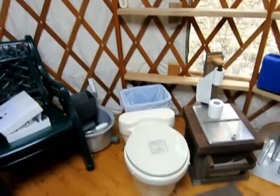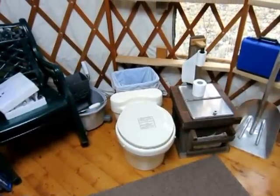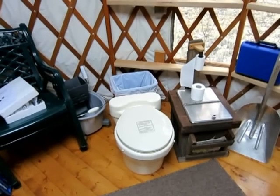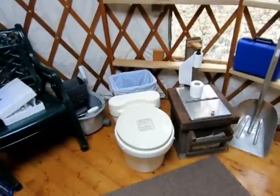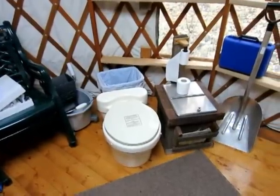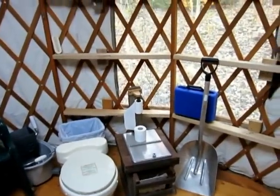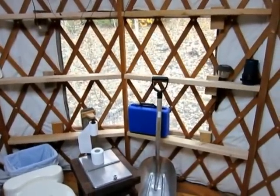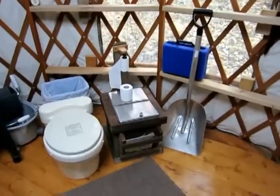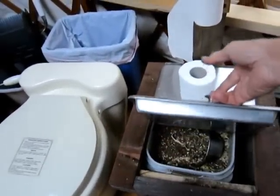We also have a composting toilet, which is great — there's no smell whatsoever and it does not need to be flushed. It drops everything into the lower section; the yurt is up off the ground so everything drops down into the chamber below. It's very clean, doesn't smell, and is super easy. All you have to do is add a handful of peat moss and sawdust, which is kept right here, when you use it.